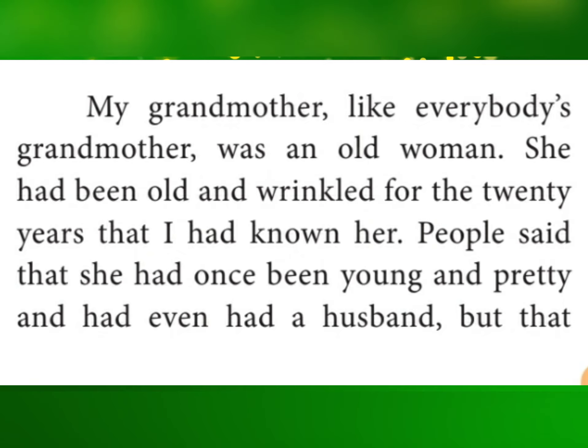Dear students, read word by word and understand it. Here the word 'wrinkled' — the W is silent — we say 'wrinkled'. So now, Question 1: Describe the author's grandmother. You all know who is the author. Who is that?